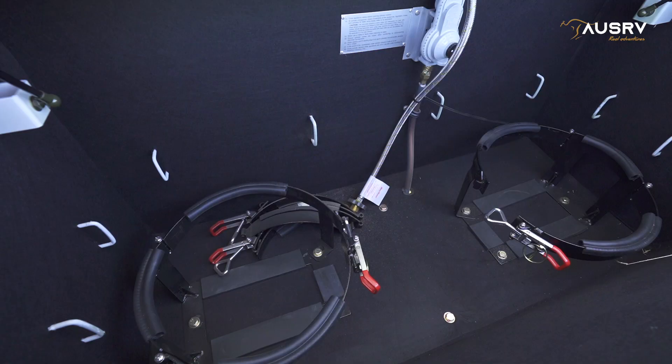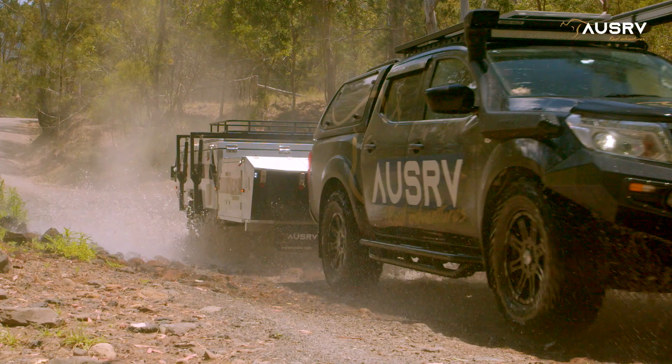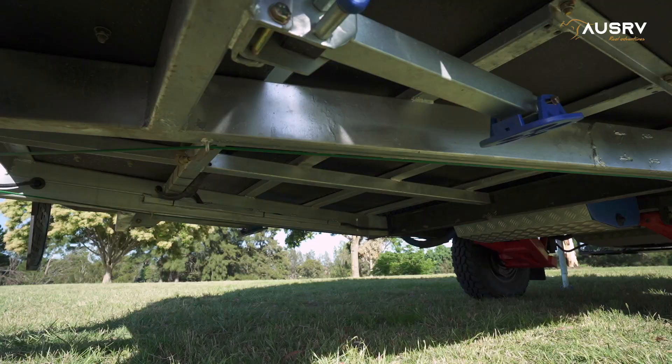Lockable front storage keeps gas bottles and jerry cans safe. For bulky items like kayaks, bikes, or even a tinny, there's a large luggage rack that folds out of the way when you set up the camper.